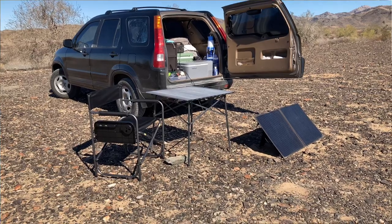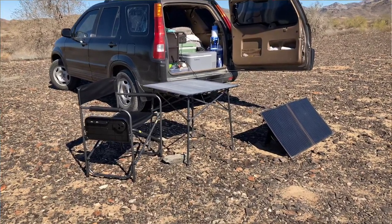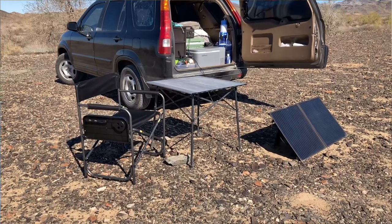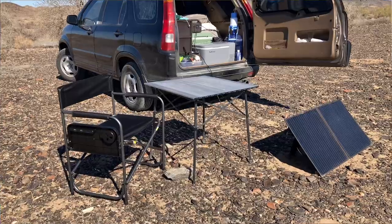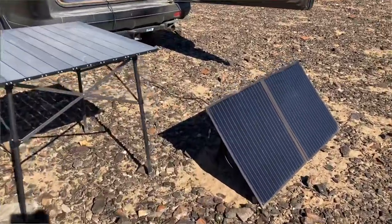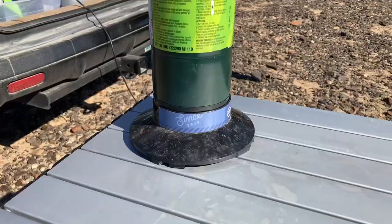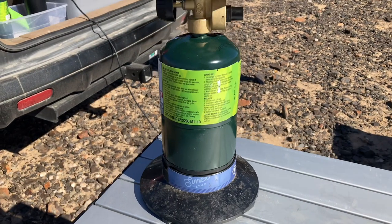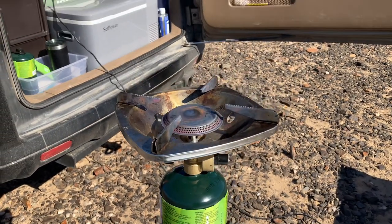When I have my full kitchen set up now, this is how my campsite looks. I have my solar panels out to keep my power station charged, to keep my fridge running, and then I also have my table and chair set up right next to where I'll be cooking, so I can reach everything inside the vehicle super easy.